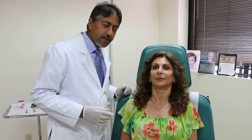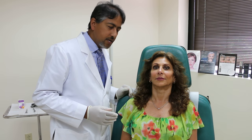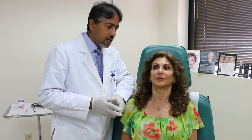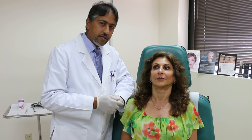Hi, this is Dr. Islam back again from Advanced Cosmetic and Plastic Surgery in Danbury, Connecticut. Today we're doing some Botox. Just for informational purposes, Botox is a muscle relaxer. Anywhere you inject Botox will relax the muscle in that region. Typically for cosmetic purposes, it's used on the face.